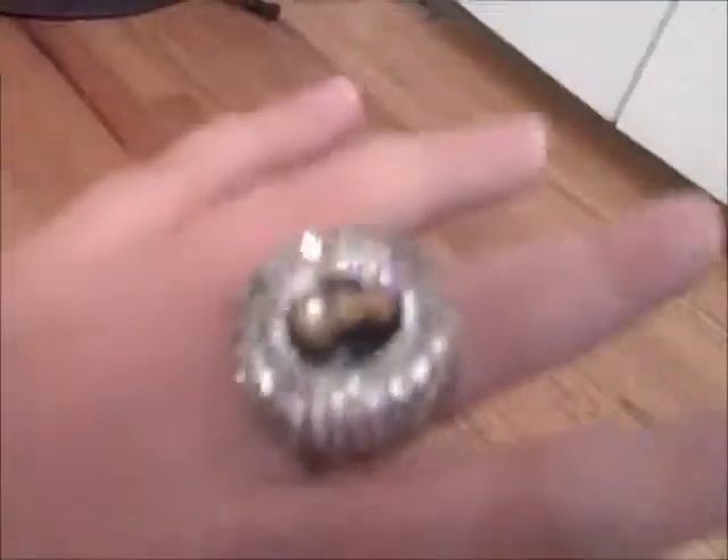I am totes rocking the ring. I am wearing my ring and I'm proud of it. This ring is awesome.